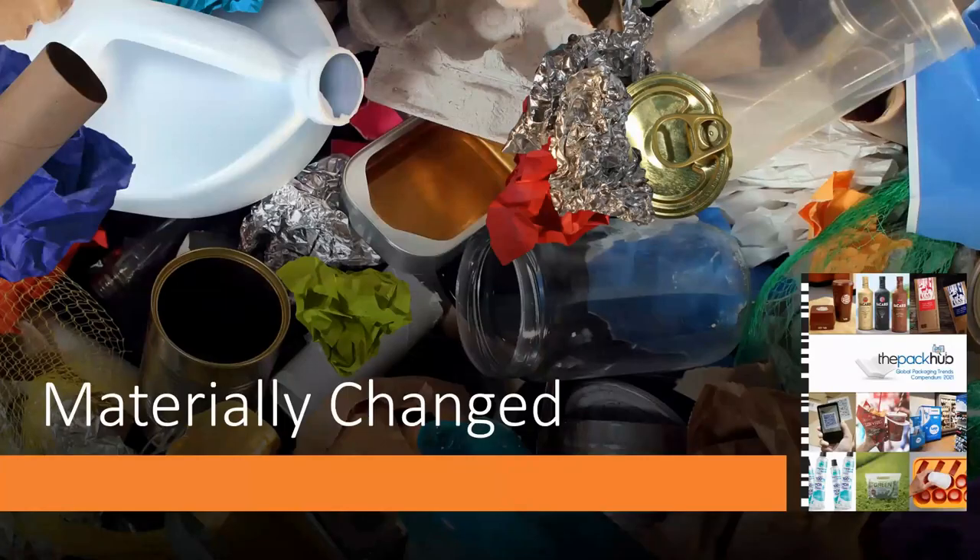The next trend area is materially changed — the idea of moving from one material to a more sustainable alternative. What we're mainly tracking is the move away from plastic to often paper-based alternatives. Many people would argue about the environmental merits of moving from plastic to paper, but it's certainly something we are seeing and tracking — reflecting what's going on in the market.